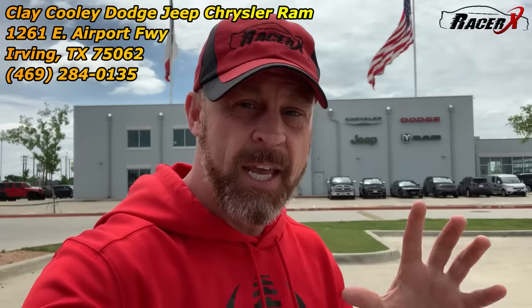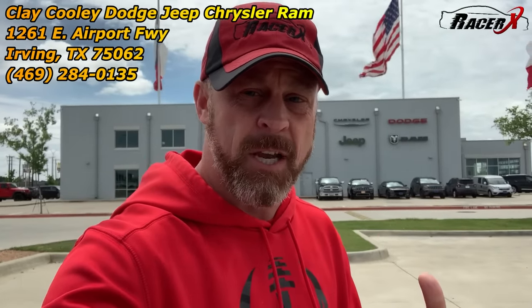Welcome back. It is Racer X and today I'm back with my good buddies here at Clay Cooley Dodge Jeep Chrysler Ram in Irving, Texas because I want to talk about a subject many of you guys have asked me about multiple times over my YouTube journey: is there really a difference between a Scat Pack and an SRT? We're talking about the 392 cars.